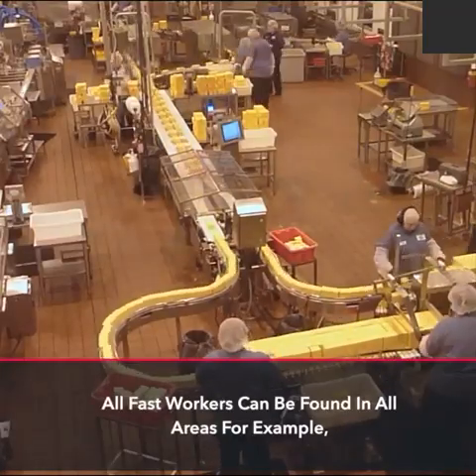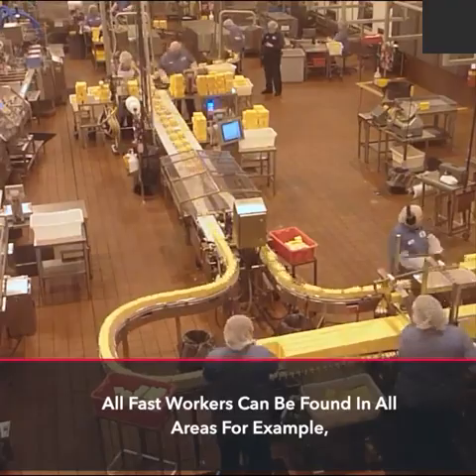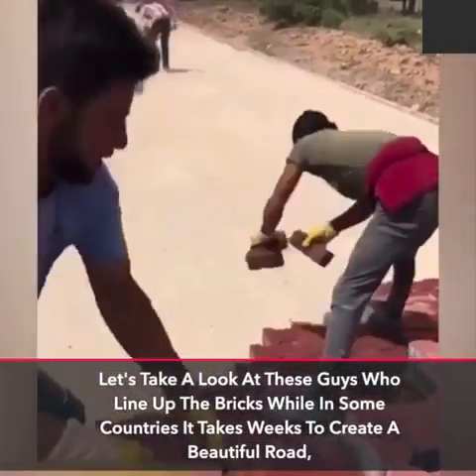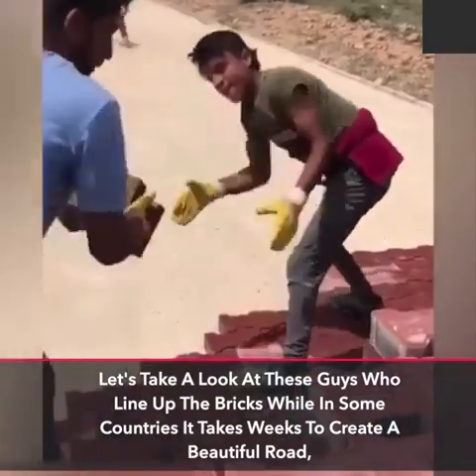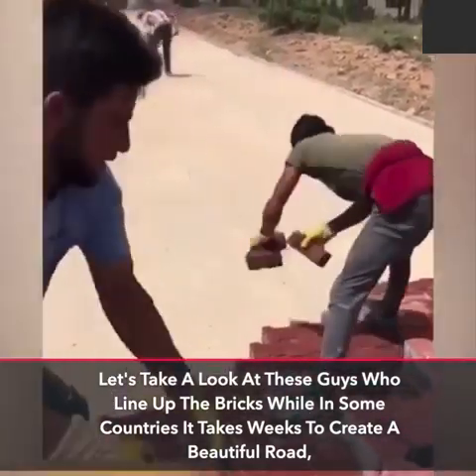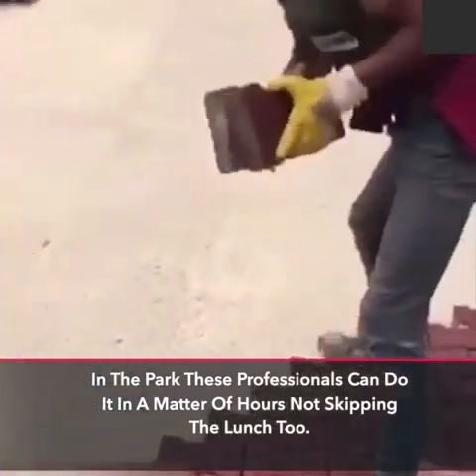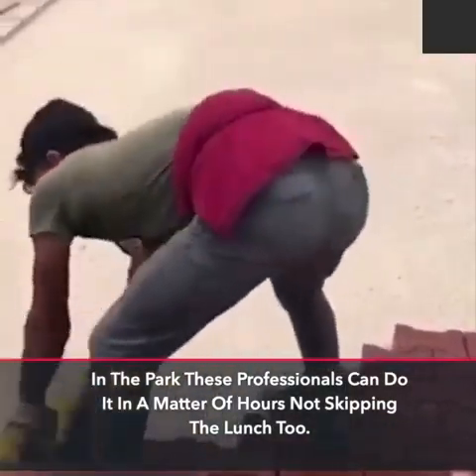Fast workers can be found in all areas. For example, let's take a look at these guys who line up the bricks — while in some countries it takes weeks to create a beautiful road, these professionals can do it in a matter of hours, not skipping lunch too.